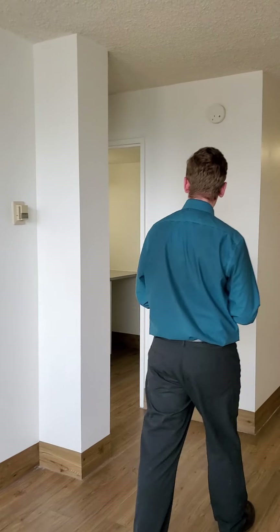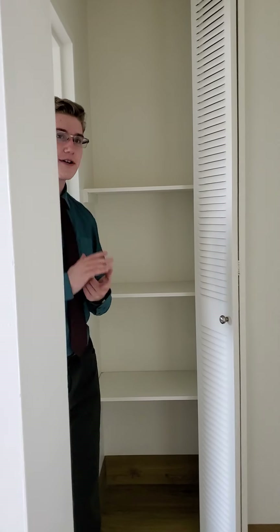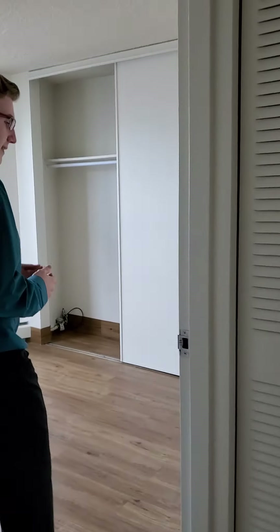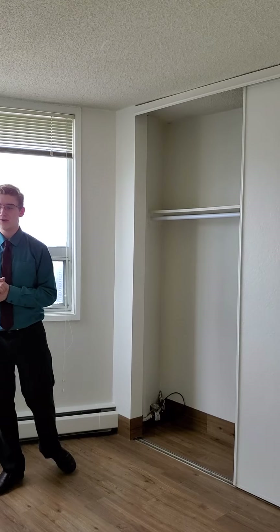I'll take you right around here to our bedroom and bathroom. You have a linen closet right here, perfect for your towels and bedspreads or anything that you might need to store away. Our bedroom right here is also facing the east, and you've got lots of room for a queen size bed and a couple of bedside tables. You do also have a really nice large storage wall right here for both his and her clothes.